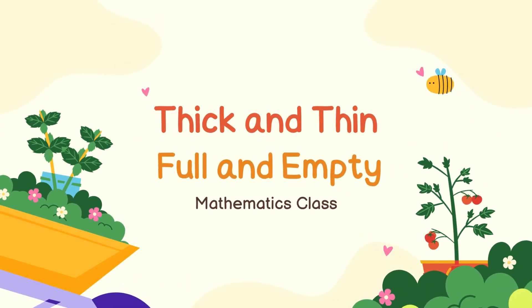Hello friends, welcome to Mathematics Class. Today we are going to learn about thick and thin, and also we are going to learn about full and empty. Are you ready, friends, to start this together with me? Okay, let's start.